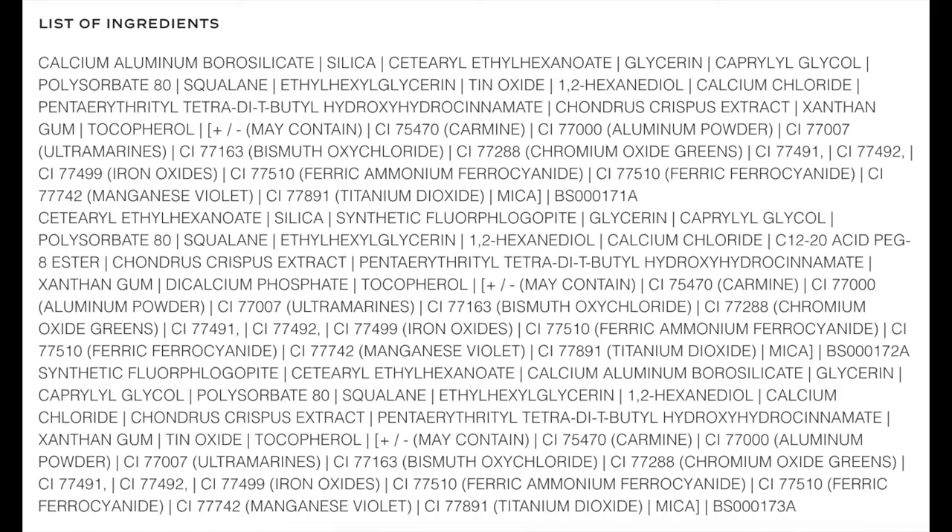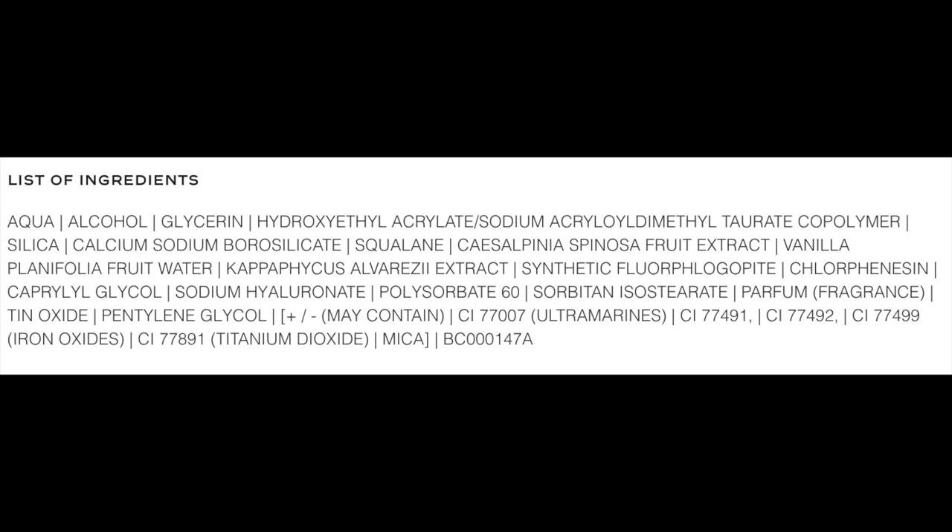I'll go ahead and include an ingredient list of the 5-shadow palette, so please go ahead and pause. The ingredient list for the concentrate liquid highlighter is posted here as well. Unfortunately, this one does have alcohol in it, which is really unfortunate — I didn't realize that when I purchased it. That was my mistake because I bought it in store. Sometimes when I buy online I'm more meticulous, but in person I just let the spirit of shopping take over me.